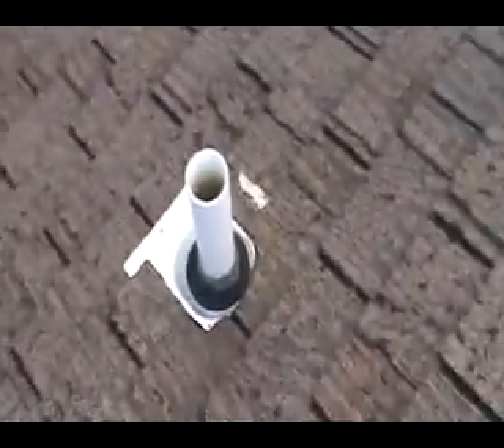Rear of the roof, pipe collar needs to be replaced. This pipe collar here needs to be replaced. All these pipe collars are bad, all the caulk's cracking around them. This is all in the rear of the roof.